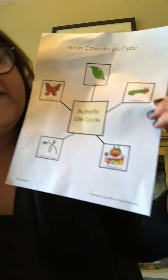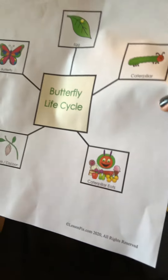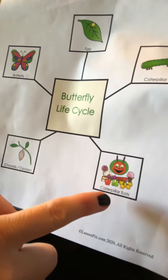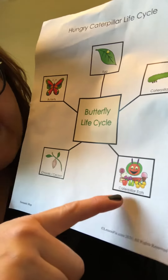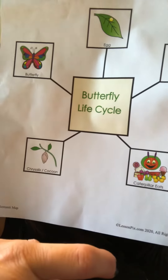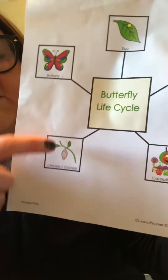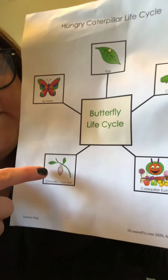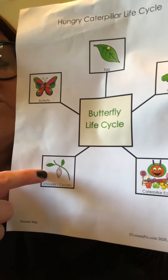The caterpillar is going to eat food, just like in the book we read yesterday. Feel free to keep reading that book — I would definitely be reading it multiple times throughout this theme. After the caterpillar eats food, where does it go? It goes into its little home, which has two names — sometimes we hear it called a cocoon, and sometimes we hear it called a chrysalis.